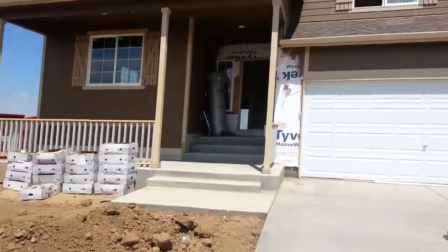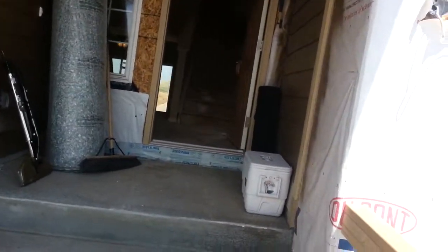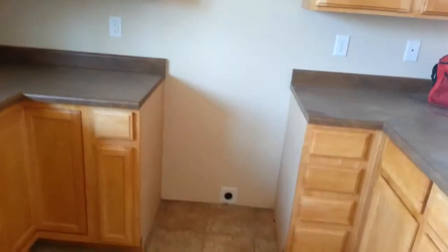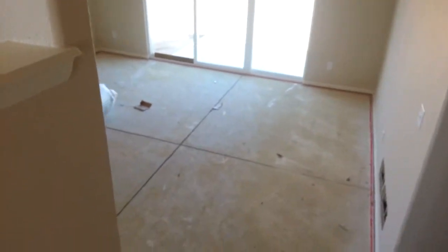I will not talk much because they're working on it and the music is a little loud, but I will just walk through and show you everything. Here's where the fridge goes. The smoke detector. Dishwasher. There will be a railing over here. There's a living room.